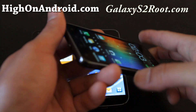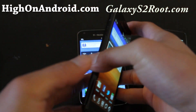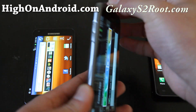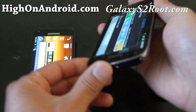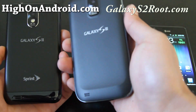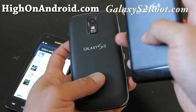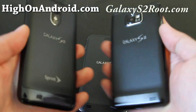As for build quality, the AT&T has a slightly metal bezel, the Epic 4G Touch is all black, and the T-Mobile has a metallic finish which I actually like the most. The backs are nearly identical — the Sprint one has a bit more of a matte finish, and the AT&T is very similar to the Epic 4G Touch.